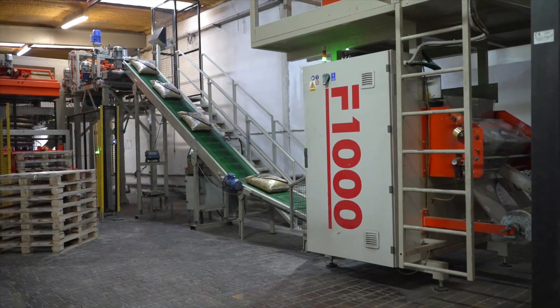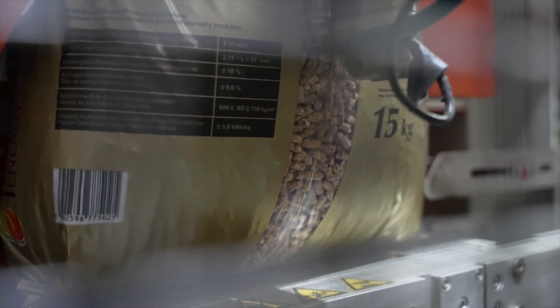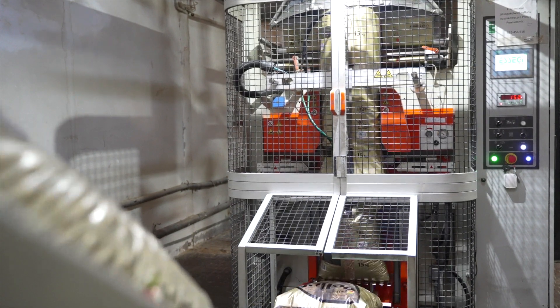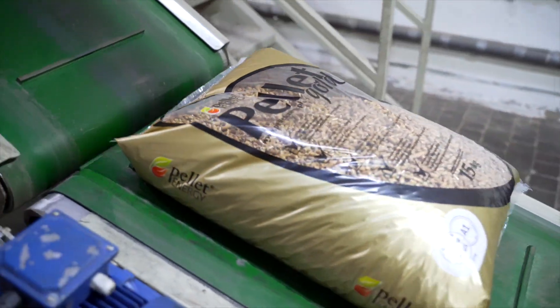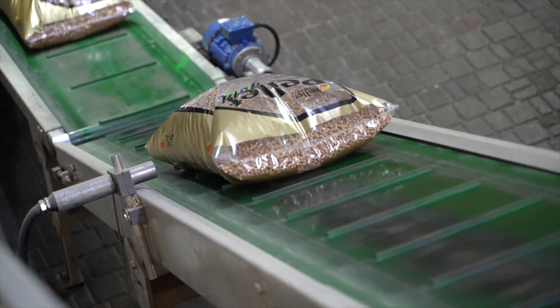Now the product is transferred to packing tanks that automatically weigh portions of 15 kilograms and pour them into bags, which are then heat-sealed and cut off, and the machine prints a batch number and the production date on the packaging.